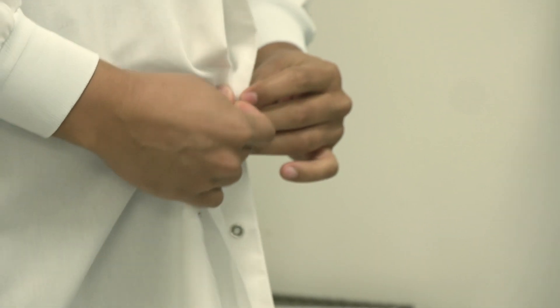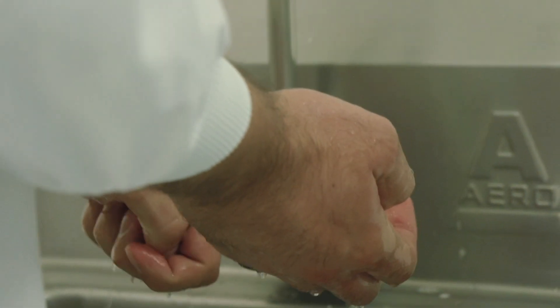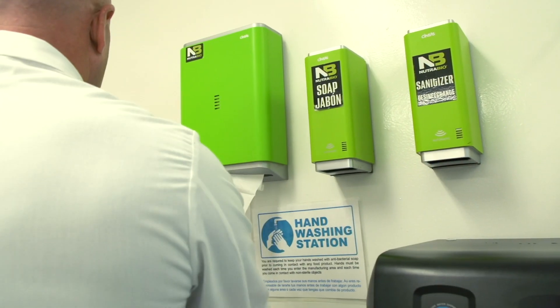This area here is a pass-through. Before you go through here, you've got to clean up. Once we get into the main facility, the whole area is basically a clean room environment.